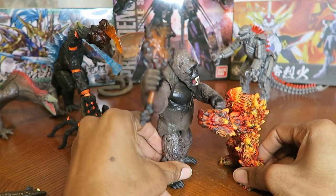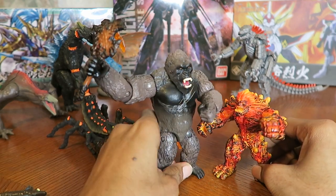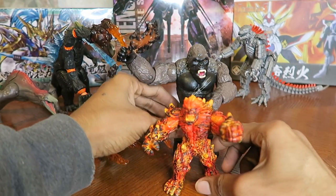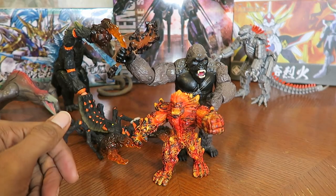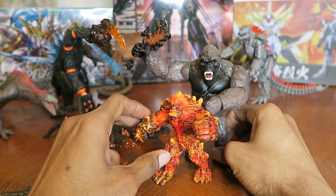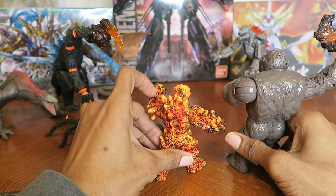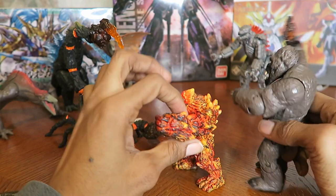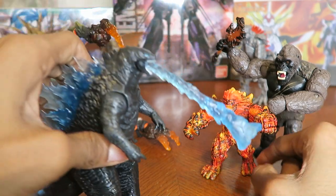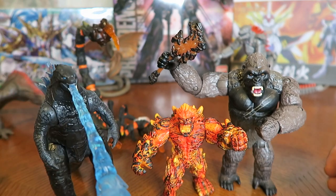Lava Golem's like, 'Hey give me back my axe!' Now, I thought Lava Golem would be the same height as Kong because in the pictures online on Amazon when I was ordering him, he looked like around five to six inches. But no — Lava Golem appears to be around four to four and a half inches tall. He's a short figure with very limited articulation, so that's kind of a bummer. He does not stack up well with the Godzilla vs Kong toys — the Godzilla vs Kong figures are so much bigger.